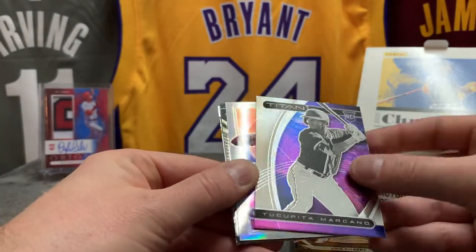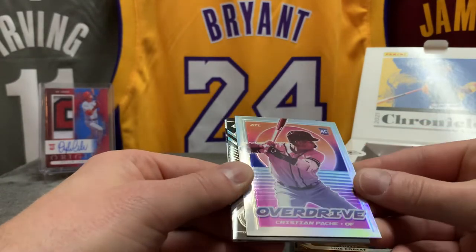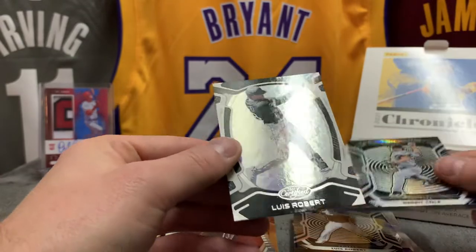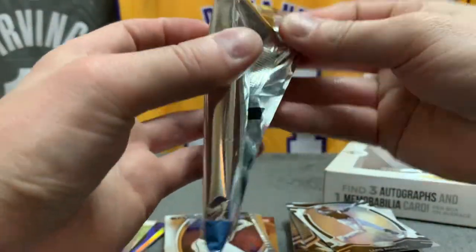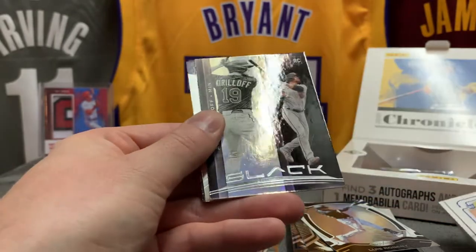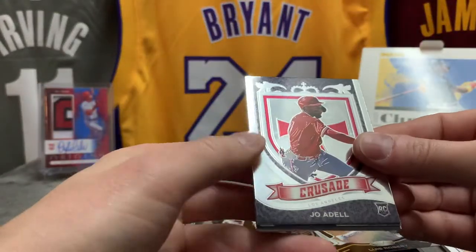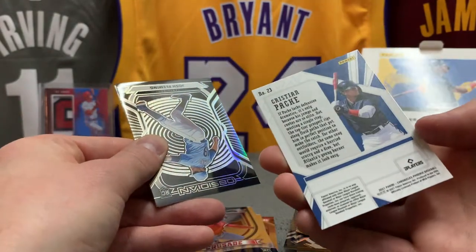Tucupita Marcano on the Titan rookie, not numbered. Here's a silver Overdrive — look how nice these are — Christian Pache, a little off-centered but who cares, beautiful. Garrett Cole New York Obsidian and LuBob on the Certified. We got two more packs. Here is another hit — let's save that for a second. Nice black Alex Kirilloff rookie, gorgeous. Crusade Joe Waddell. Christian Pache silver Phoenix — even though it doesn't say Phoenix on the back, silver or prism for some reason; they did that also with basketball.